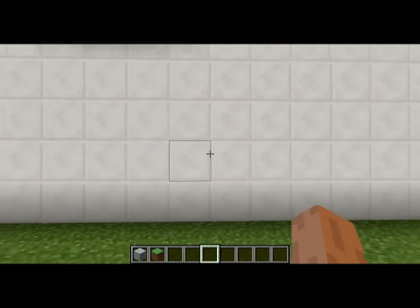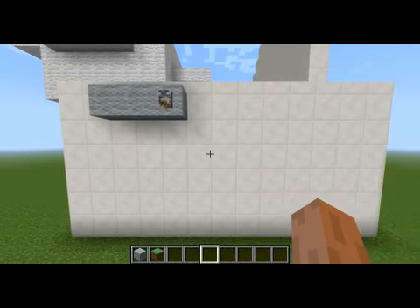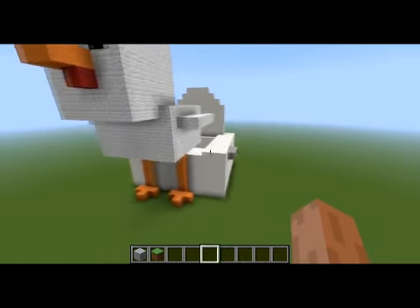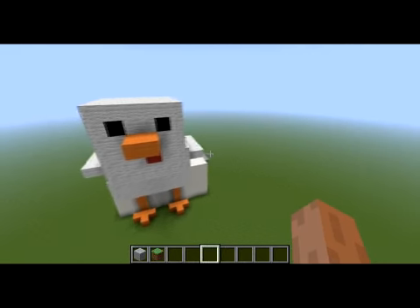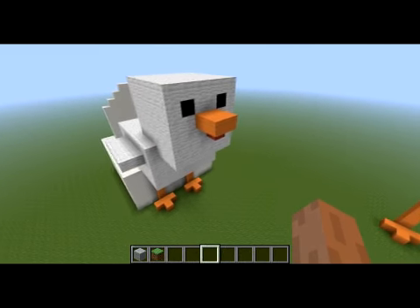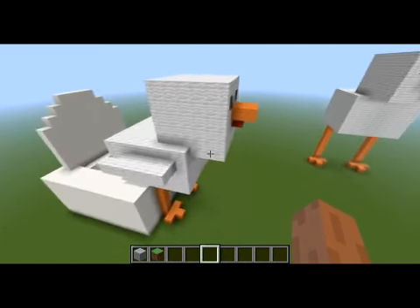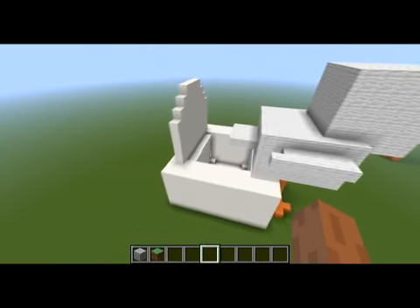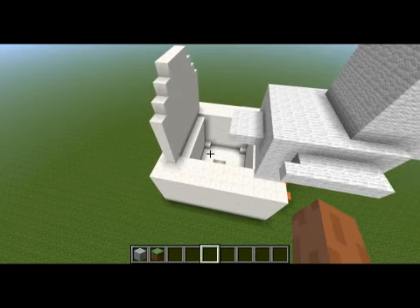Here is my daughter's latest Minecraft creation. She likes to make models of the different Minecraft creatures out of wool. Here she's got a chicken, doing what chickens do, only this one has a toilet.